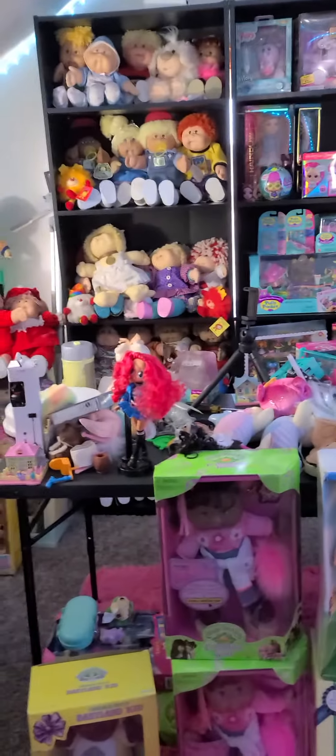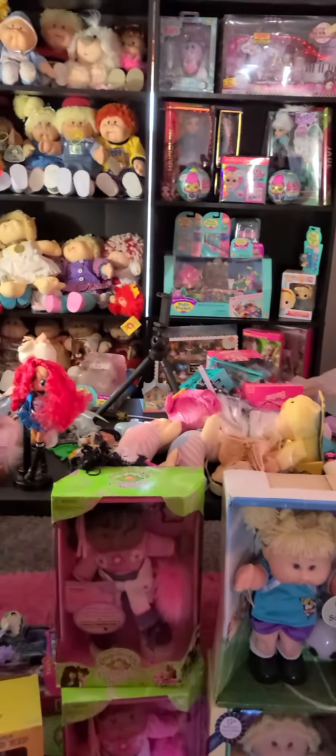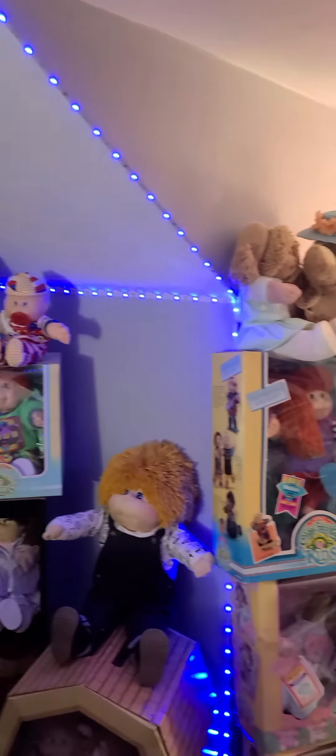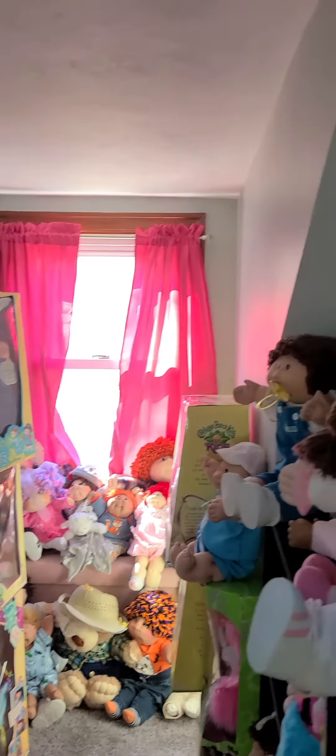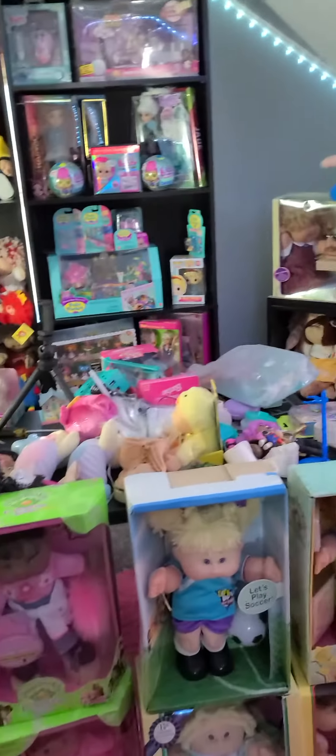Right now it's just kind of a mess, but almost everything is in here. This table right here is where I'm going to be sitting in most of the videos — you can't really see it because it's got a bunch of clutter on it. And that case right there will be my backdrop for the videos. He put up LED lights and it's getting there. It's starting to look like a doll room.